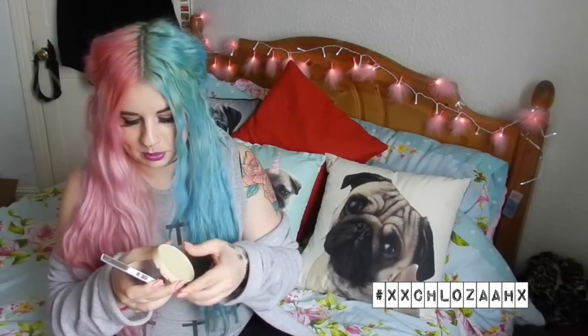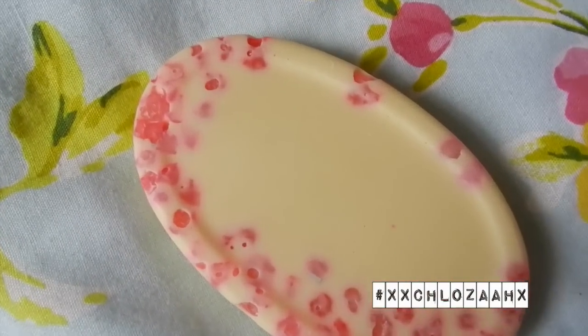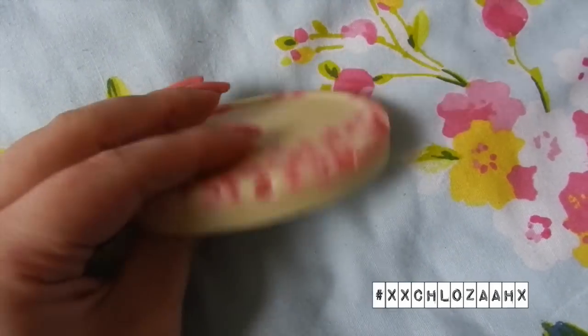I've wanted this one for ages — she got me The Pearl massage bar. This one is £6.50. It's really pretty — it's got all these beautiful little pearly-looking pink bits in it. The description says it's a sweet floral smelling massage bar with antioxidant argan oil, soothing rose absolute oil, and sago bubbles to massage the skin and help boost circulation. I think that's what the pink bits are.